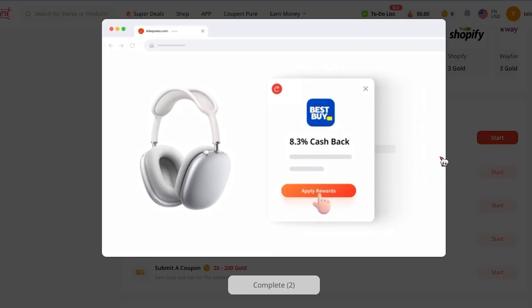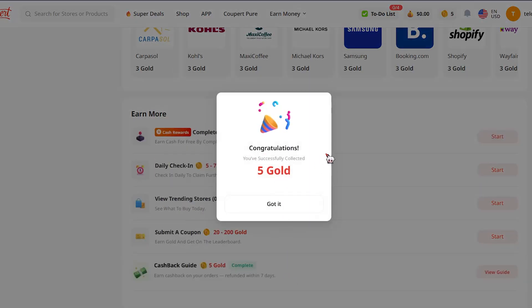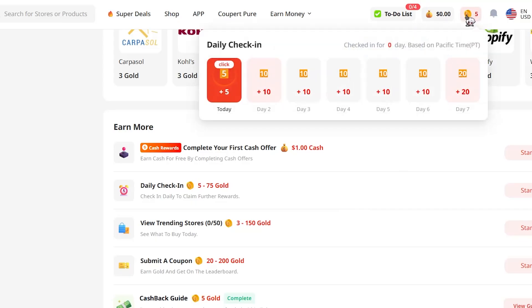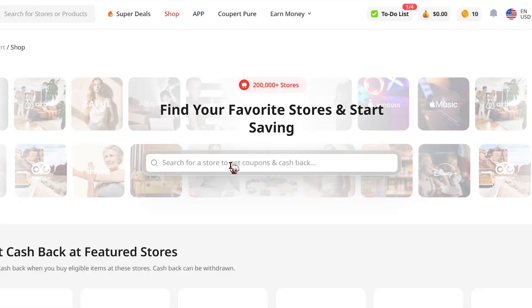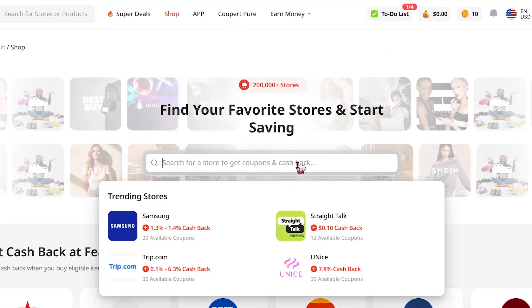You can even earn gold coins — just click on start and a video pops up. Wait a bit, click the continue button, and I just got five gold coins just like that. And here if I check out, I got another five coins — so easy.